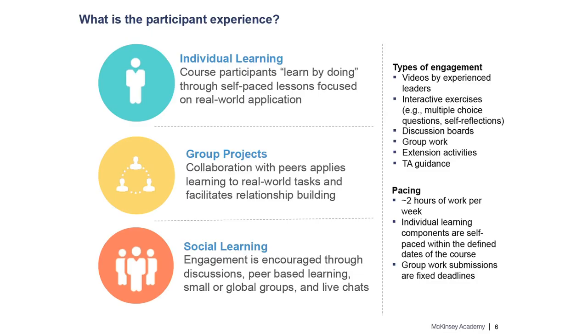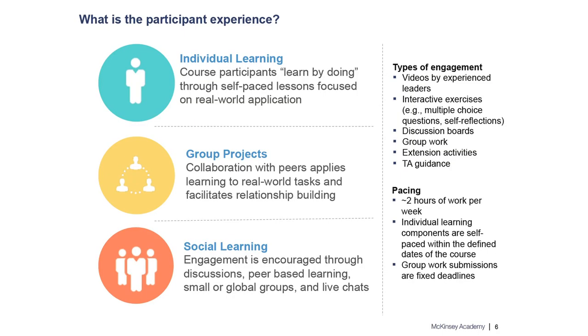The next piece is our group projects, which are really a cornerstone element of the McKinsey Academy experience. For each course, we organize participants into groups of about four users — generally from the same company — who are tasked with tackling a real-world use case or case study, applying what they've learned in the individual learning component. For example, in our team management course, each individual plans a coaching session for someone on their team, then the group workshops each other's coaching sessions and provides feedback — direct, immediate applicability to the workplace.